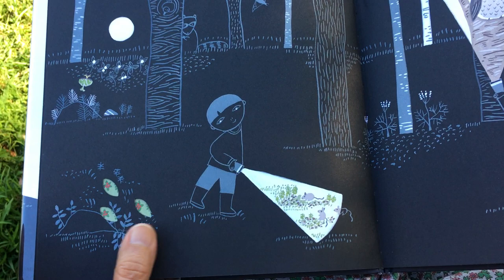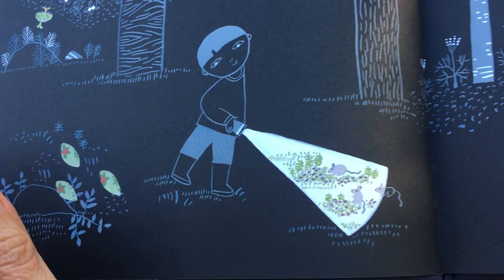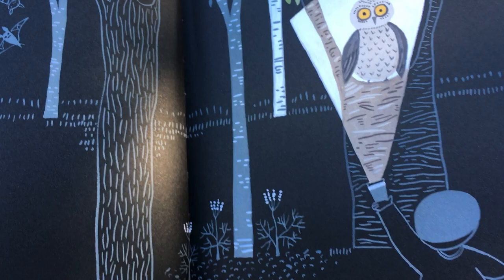So he takes his flashlight. And what does he see? Some mice. And here's the luna moth in the picture. And a full moon. And some other animals in the darkness. There's the owl.